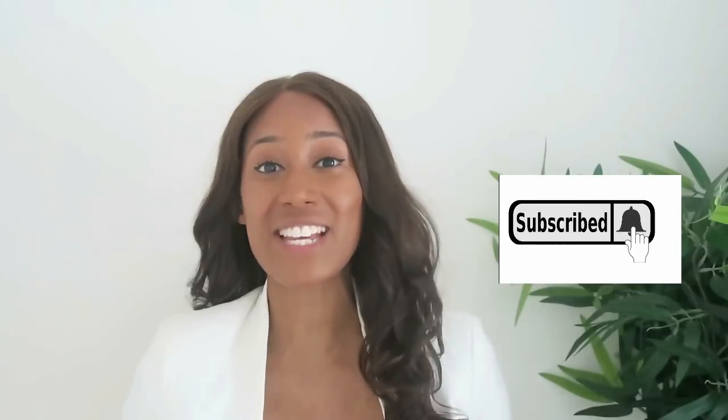Hi and thanks for joining me Emma Louise Hamilton at the Amazon Dream. If this is your first time here be sure to hit the subscribe button and turn the notification bell on so you get notified when I next release a video.